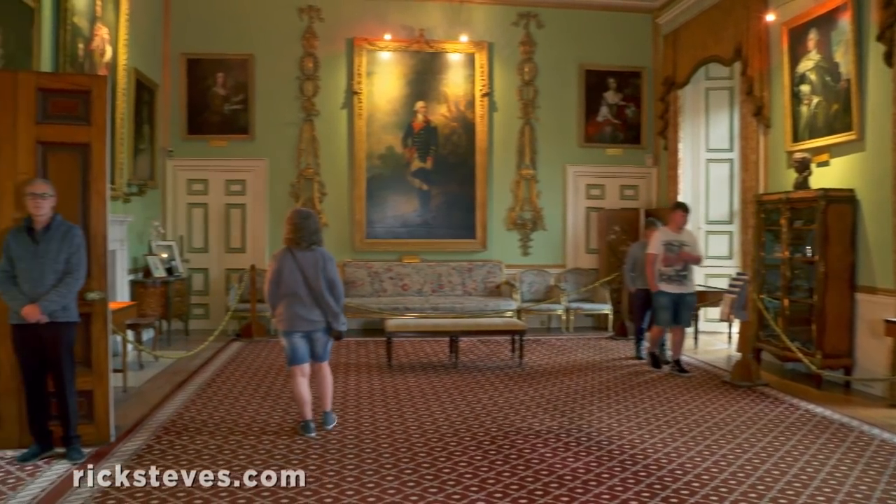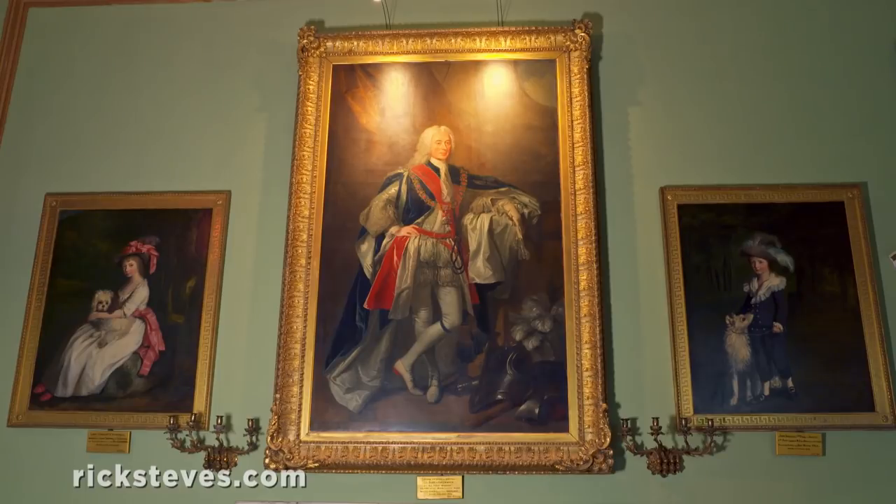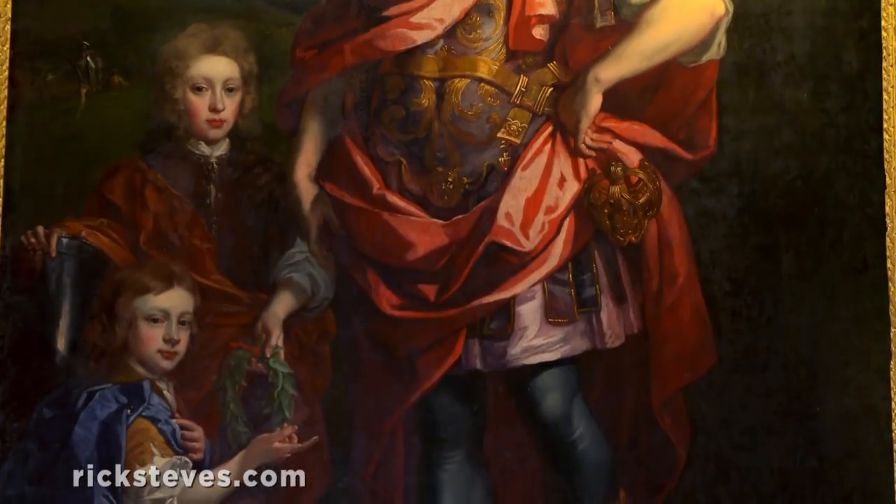Historically a stronghold of the Campbell clan, its walls are well hung with portraits of the many dukes who've called this palace home. Here's the first duke, with dukes number two and three on deck.